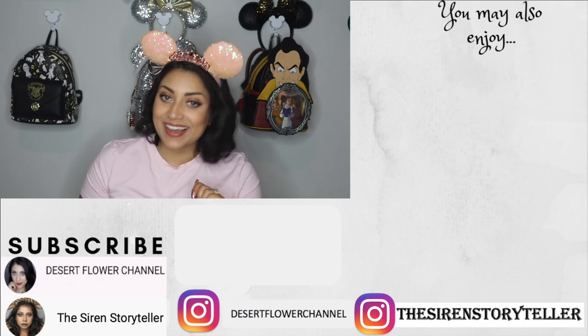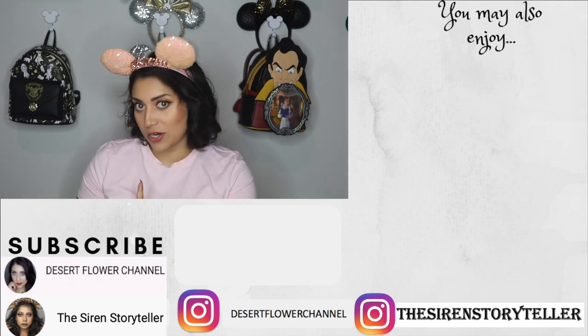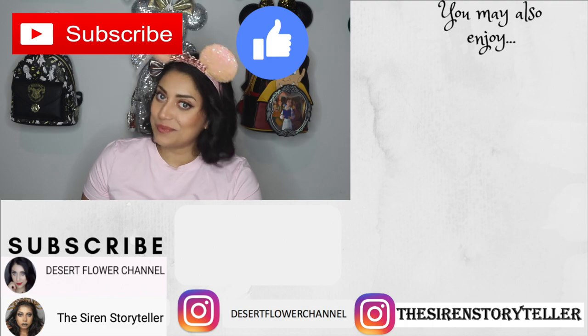Alrighty you guys, that was it for my birthday series part one! I hope you enjoyed — stay tuned for the next several parts I'll be uploading. Please subscribe if you haven't already, give this video a big thumbs up, and I will see you guys in my next video. Bye!